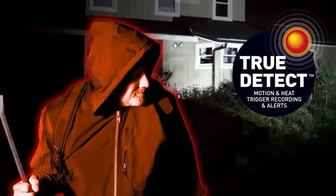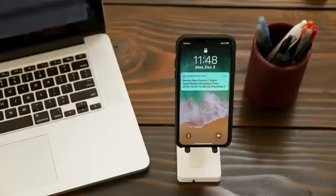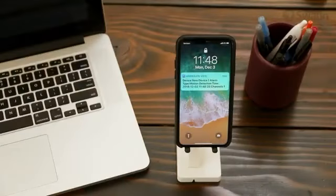True Detect Thermal Sensing detects motion by heat — such as from people and cars — to trigger recording and push notifications, virtually eliminating false triggers.